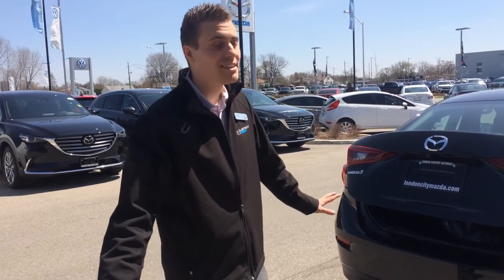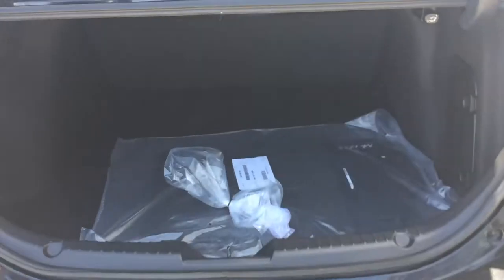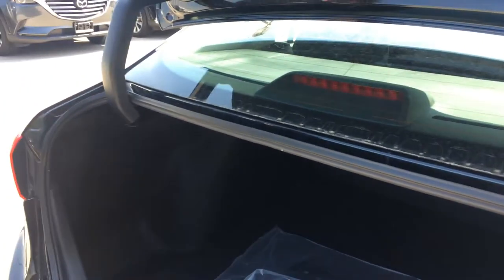Let's not take the fun out of driving people, not yet. Trunk space is spacious enough. I know for a fact I can get my goalie gear in there — my large hockey bag and goalie pads.